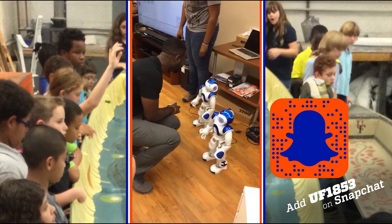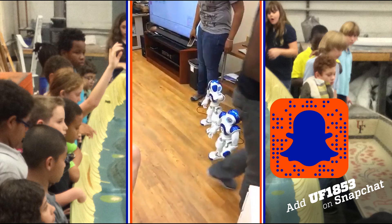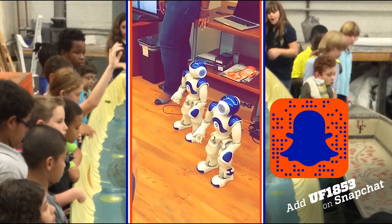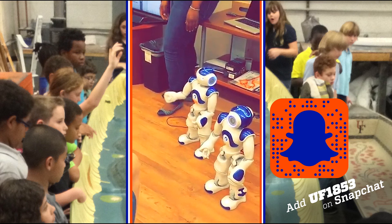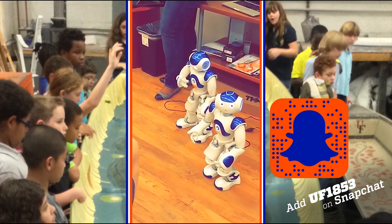Present yourself. Let's talk about me — robotics. I come with my own software and I'm fully programmable. I'm autonomous.